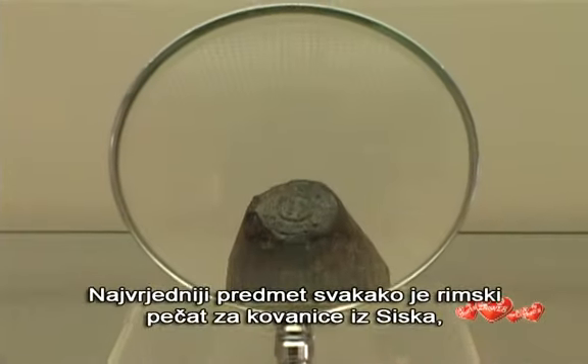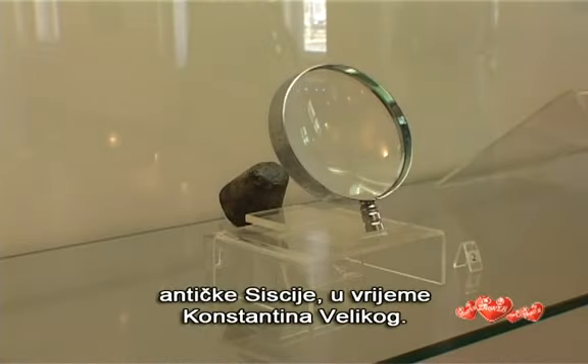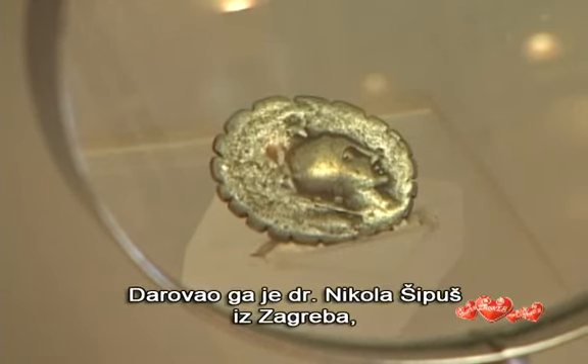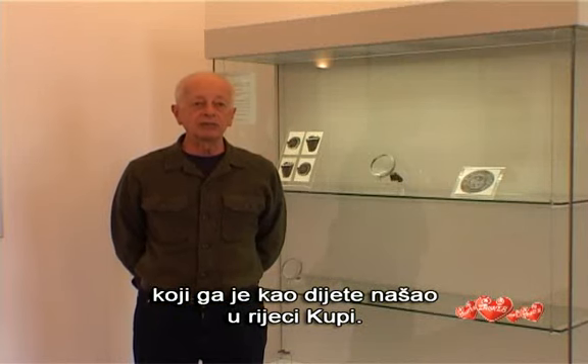The most valuable piece is definitely the Roman stamp for the coins printed in Sisak, the ancient Siscia at the time of Constantine the Great. It was donated by Dr. Nikola Sipus from Zagreb, who found it as a child in the river Kupa.